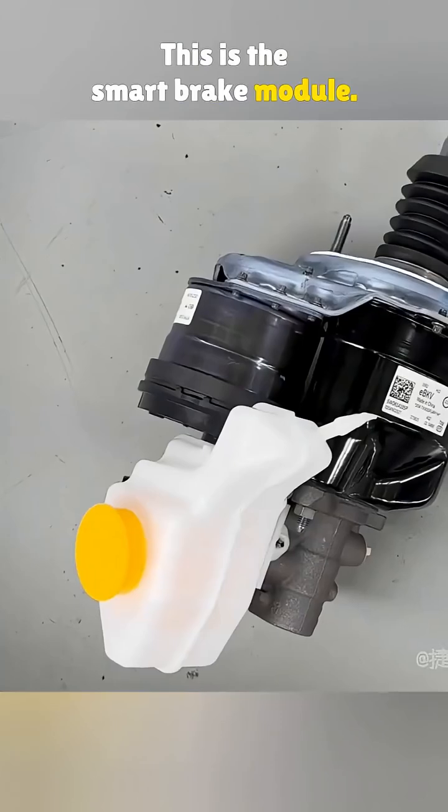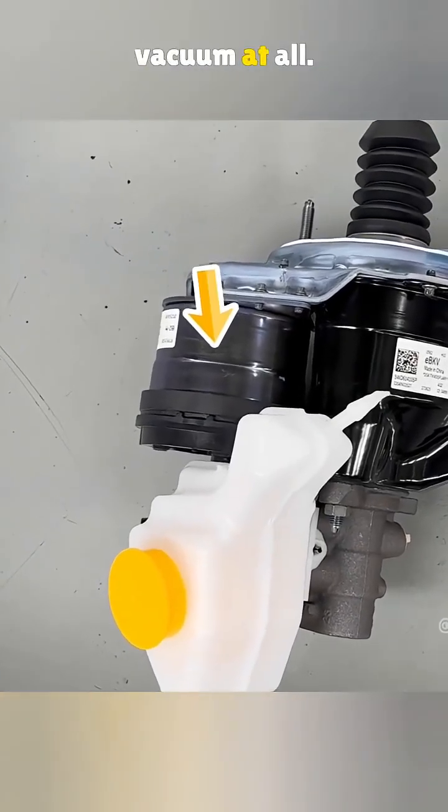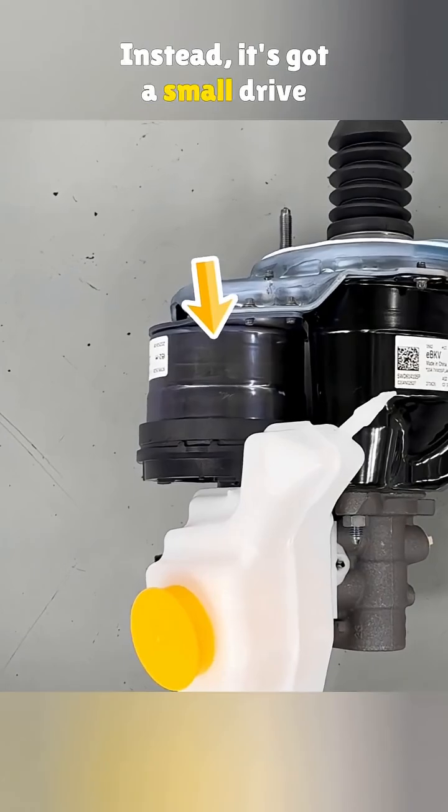This is the smart brake module. No vacuum booster here and no vacuum at all. Instead it's got a small drive motor on top.